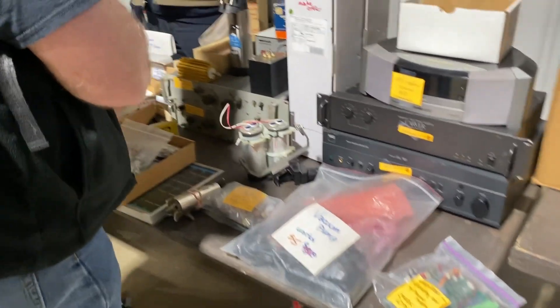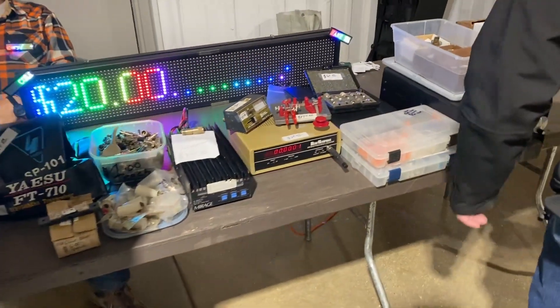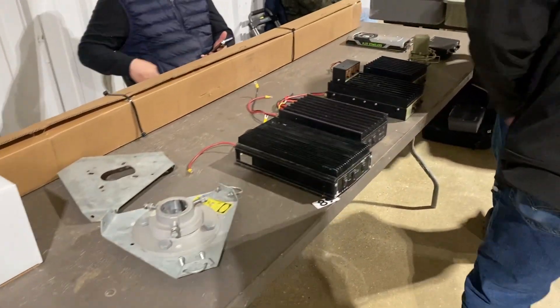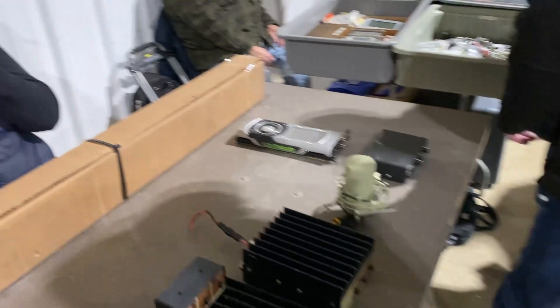Just like a garage sale, you have some people who are trying to get rid of stuff and their prices are low or fair, then you've got people who are trying to make money and their prices are kind of high. So you just look around and make a couple passes through before you decide what you're going to buy so you can compare prices. A lot of people have the same stuff on their tables so you can get your best price.